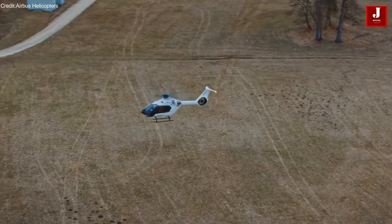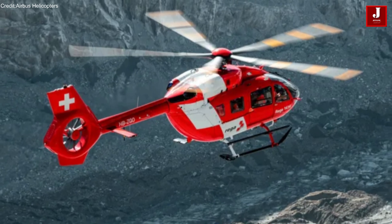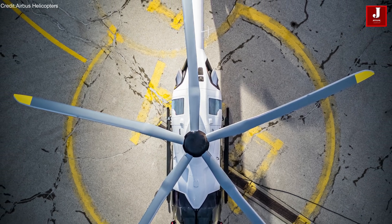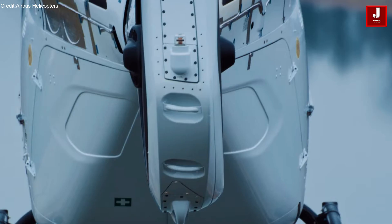The H-140 incorporates the same five-bladed rotor system introduced on the H-145 in 2019. This bearingless main rotor design reduces maintenance needs, improves reliability, and delivers a smoother flight experience.